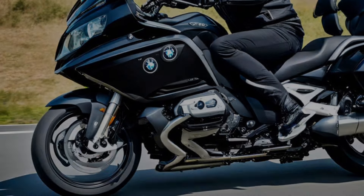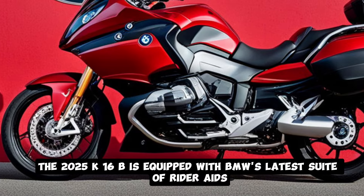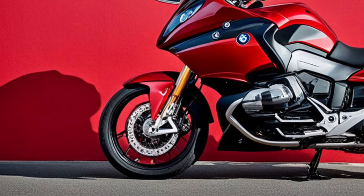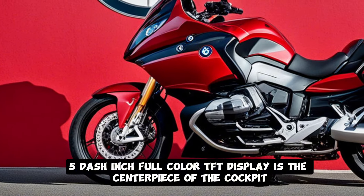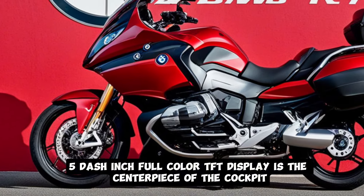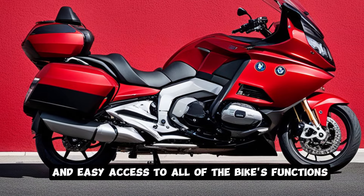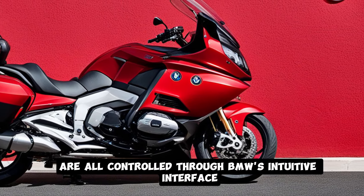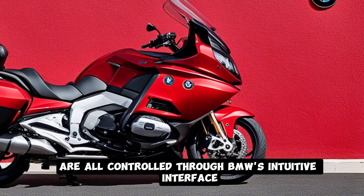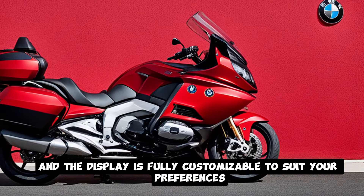In terms of technology, the 2025 K1600B is equipped with BMW's latest suite of rider aids. The 10.25-inch full-color TFT display is the centerpiece of the cockpit, offering crisp graphics and easy access to all of the bike's functions. Navigation, media, and bike settings are all controlled through BMW's intuitive interface, and the display is fully customizable to suit your preferences.